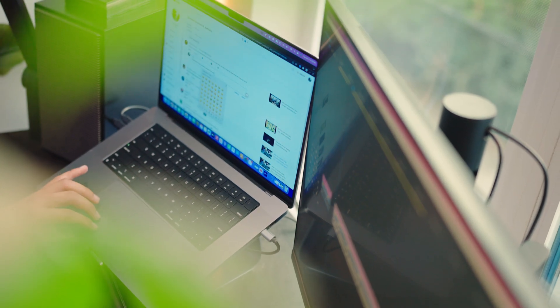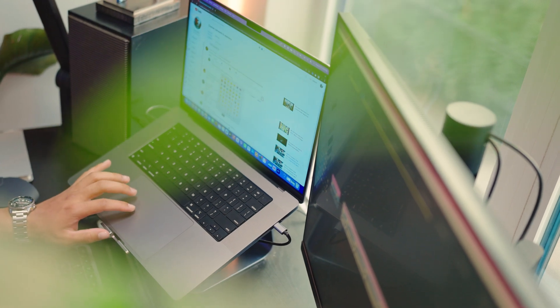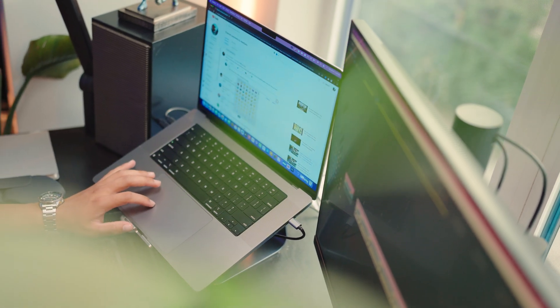Another thing, especially going out into public and working environments where other people are shooting and filming their videos, is how quiet this computer is. I cannot explain how quiet it is — there is literally barely any noise even at full power. When I'm rendering something it might get a little bit warm, but as far as the actual fans and internal noise compared to other MacBook Pros and Intel computers, it's kind of insane.